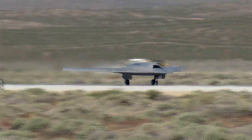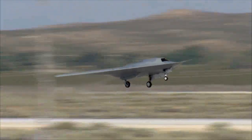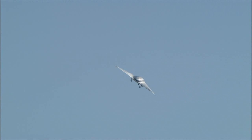Rolling down the runway, the fighter-sized aircraft with its 50-foot wingspan lifted off the desert strip at 9:05 a.m. Pacific for the 17-minute flight, going from blueprint to blue skies in just two and a half years.